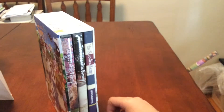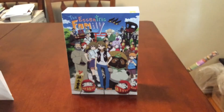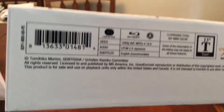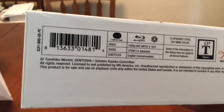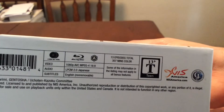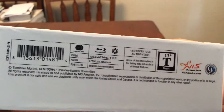Everything fits very nicely with the two discs and the book. Let me refocus on the specs. Blu-ray, Region A, video 1080p AVC MPEG-4, 16x9 aspect ratio, audio 2.0 Japanese, subtitles in English. This is Japanese-only with no English dub — that's fine for me. 13 episodes, 307 minutes, in color.